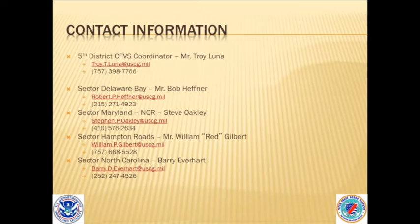This is the contact information for me and all the other examiners. If anybody is in one of these areas and needs more information, these are the folks to contact — for example, Mr. Hefner covers the DelVa area and Mr. Everhart covers North Carolina. They can point you in the right direction if you need help in their specific area.